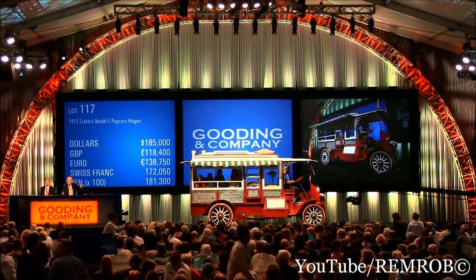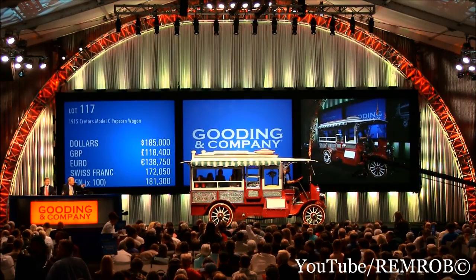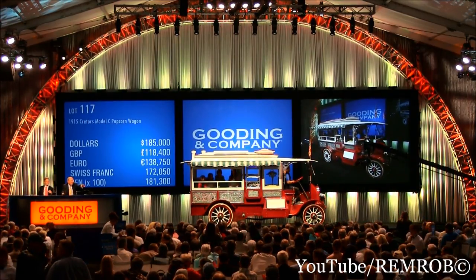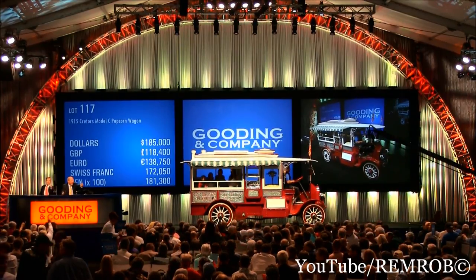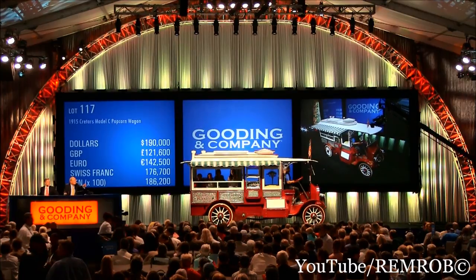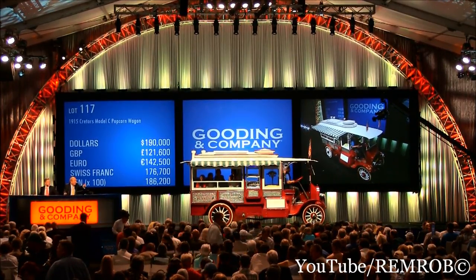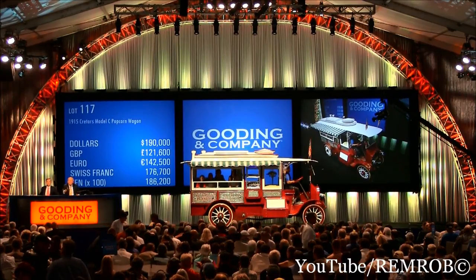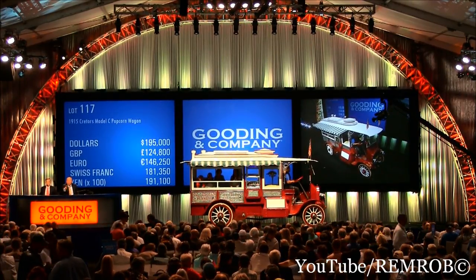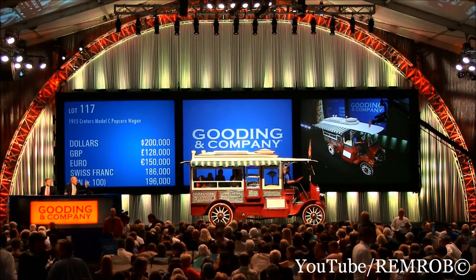This is fun. History. Popcorn. $185,000 for the second time. $190,000 — there we go. $195,000, sir. $200,000 now. We'll take another $5,000.